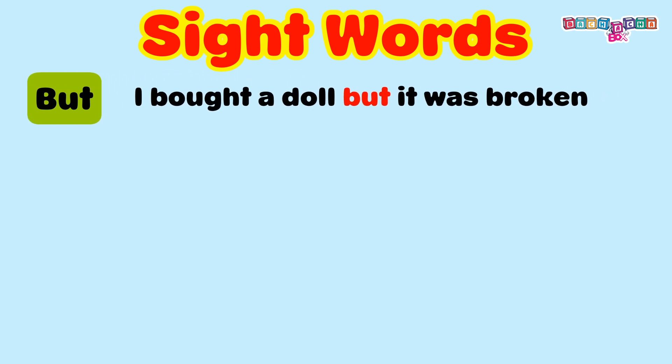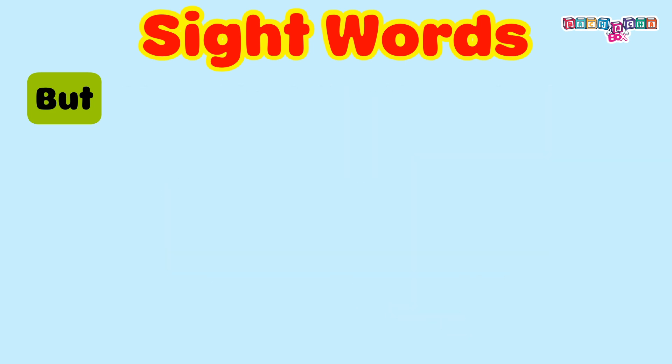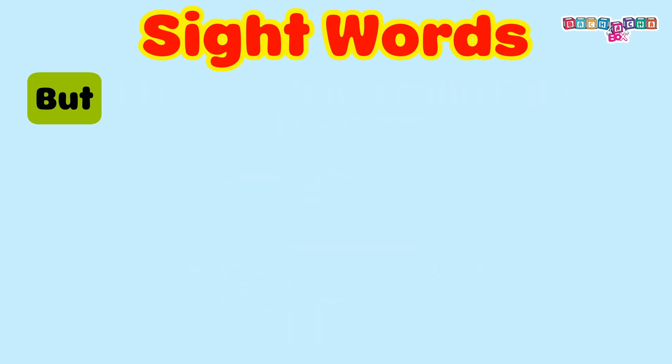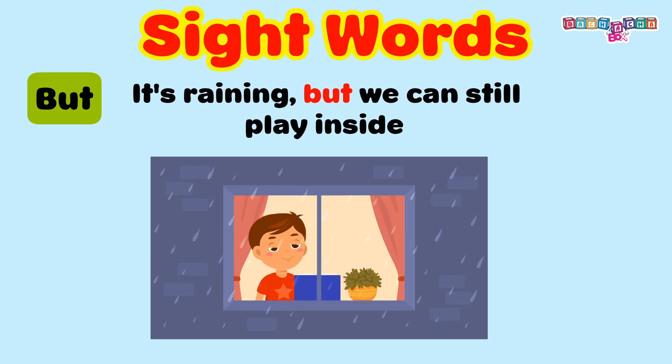But. I bought a doll, but it was broken. I tried to catch the butterfly, but it flew away. It's raining, but we can still play inside.